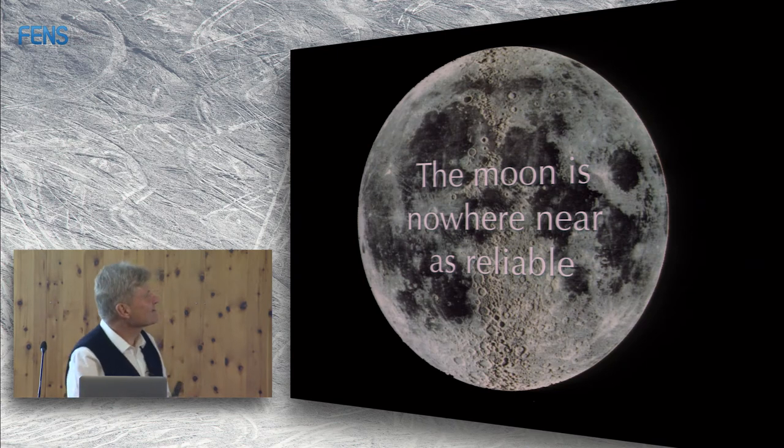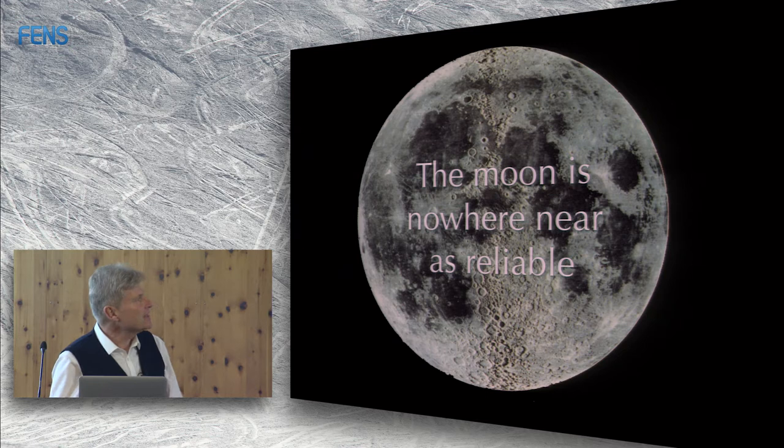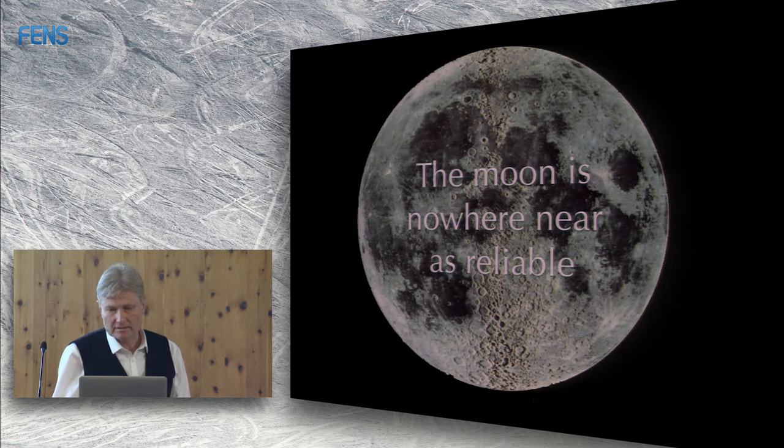The moon, in contrast, though very useful as a compass cue for many animals, is nowhere near as reliable. The moon is only up for half the month, and when present it's only up for maybe a short part of the night. When it is up, it's not necessarily the same shape — it changes dramatically, therefore also its intensity. So it's nowhere near as constant and therefore nowhere near as reliable. It's very useful for short-duration navigational tasks when not much happens to the moon over the course of an evening, but for many nocturnally migrating animals that migrate all night, it's not a very good cue.